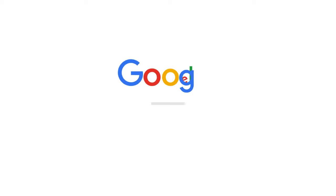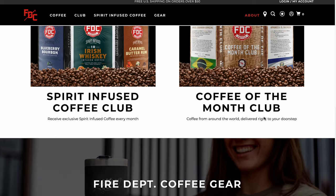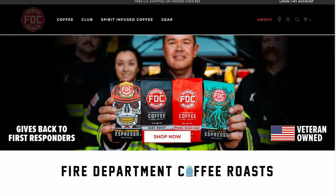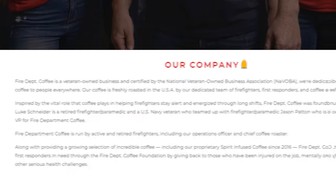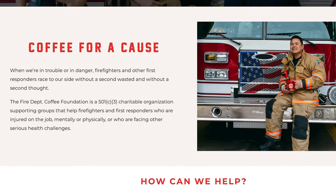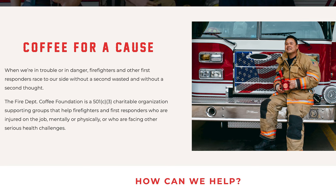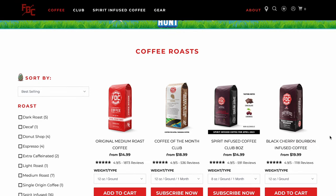While Mike's trying out the coffee, let's take a closer look at the company itself by heading over to firedepartmentcoffee.com. Fire Department Coffee is run by active and retired firefighters and is veteran owned. By getting your coffee from these guys, you're supporting firefighters and first responders who get injured on the job through their own 501(c)(3) foundation — the Fire Department Coffee Foundation.